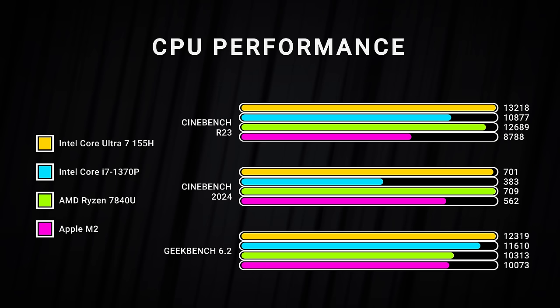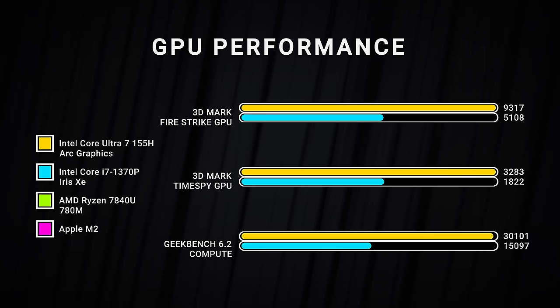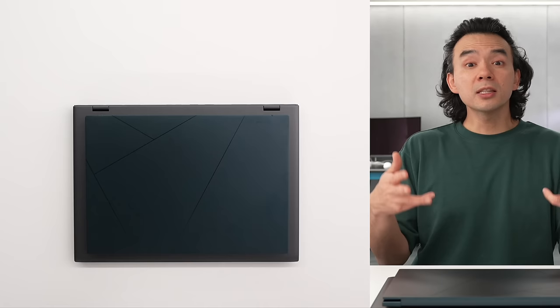Some benchmarks: for CPU performance, the Core Ultra 7 gets a nice bump up compared to 13th gen chips, though they don't score as high as I was hoping. They do outperform Apple's M2 products, at least in these synthetic benchmarks. For graphics performance, the new Intel Arc graphics are way better than the previous generation — in some benchmarks literally double what they used to have. Compared to AMD, it beats the 7080M in some benchmarks but loses in others.